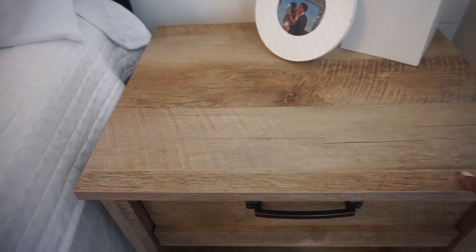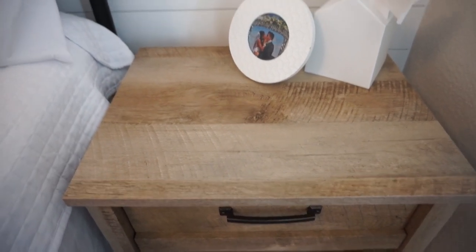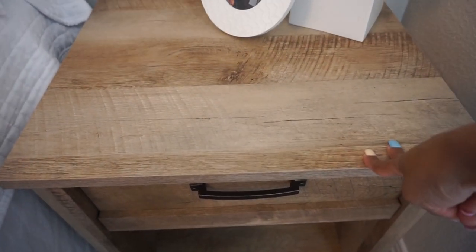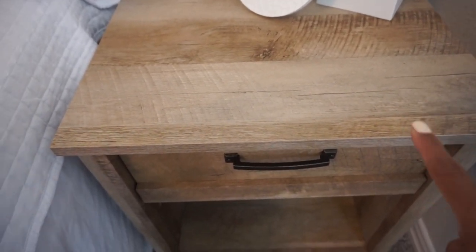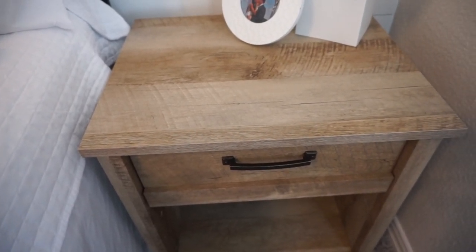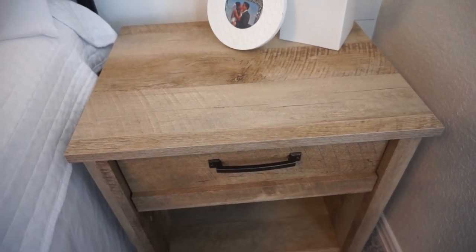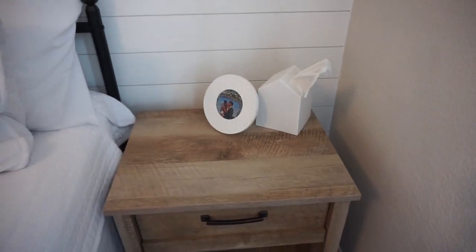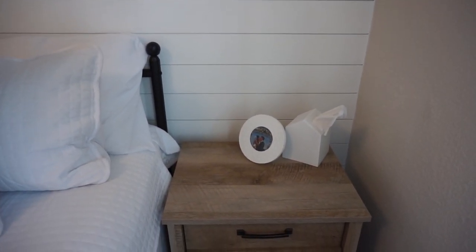We bought the dresser and one nightstand together and then bought another nightstand. I'll have them linked down below, but they do go in and out of stock all the time. The con is you're gonna have to put them together, so it's a lot of assembly. One of our nightstands did come with a damaged piece, but we reached out to the company and they sent a replacement right away. If you like that modern farmhouse or rustic feel, I feel like they go with that aesthetic.